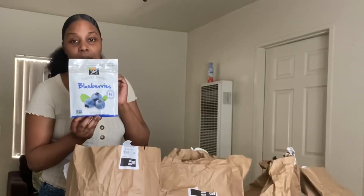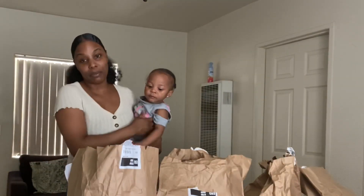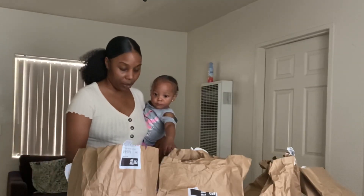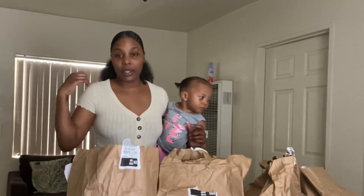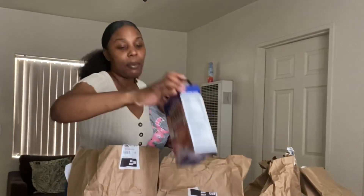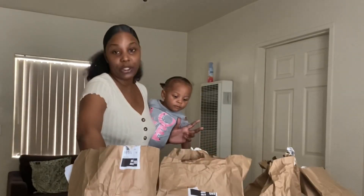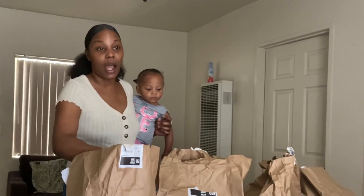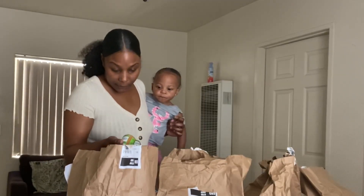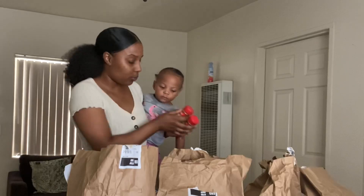I got some blueberries — these are freeze-dried blueberries. I got some sweet and spicy bread crumbs because I'm trying to do a recipe with the kids. Let me check the expiration date — it says March 2021. I always check because this is my first time ordering from Amazon Fresh, so I just want to make sure the stuff is not outdated. Everything is 2021 so far.